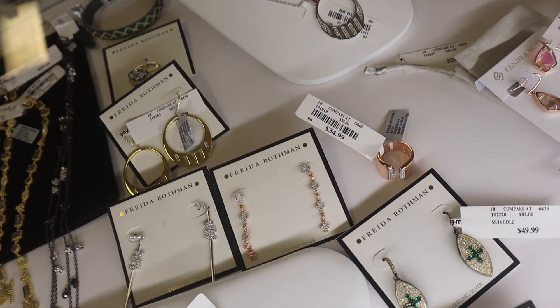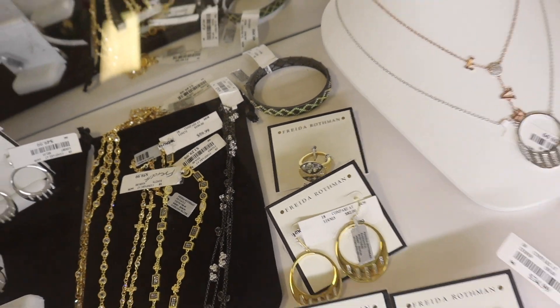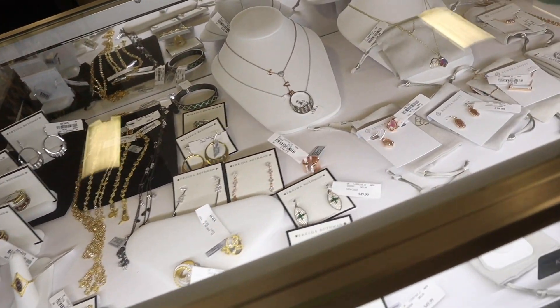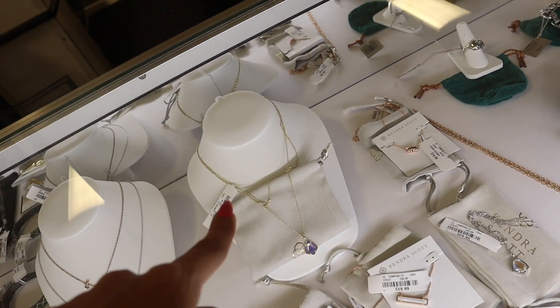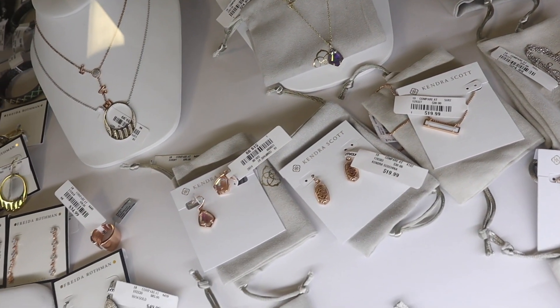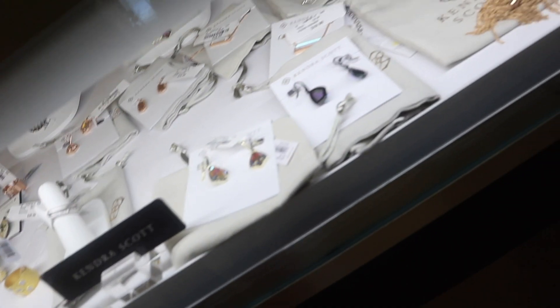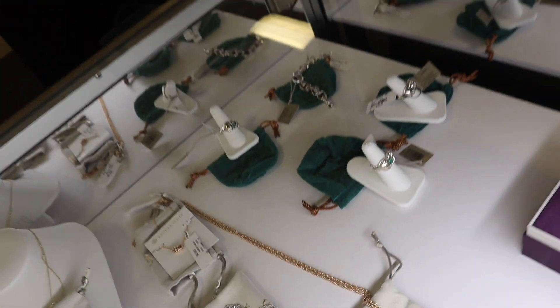These seriously make amazing Christmas gifts — I love personally receiving jewelry as a gift. This one dangles down and says 'Love,' and I think this one is Kendra Scott, which is such an amazing brand. These are usually $60 to $100, so to get one for $20 is literally a steal. Look at this big pendant necklace — stunning!